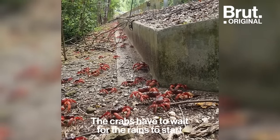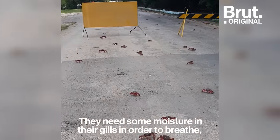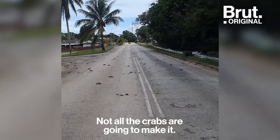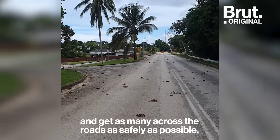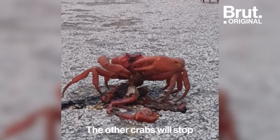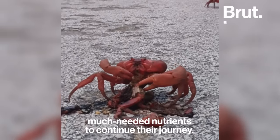The crabs have to wait for the rains to start because they still have some connection to the ocean — they need some moisture in their gills and a little debris, so if it's too hot and dry they can't really wander too far from their burrows. Not all the crabs are going to make it despite everything we do. Some inevitably get squished, but they don't go to waste — the other crabs will stop and have a snack on them on the way, replenishing their moisture and getting some much-needed nutrients to continue their journey.